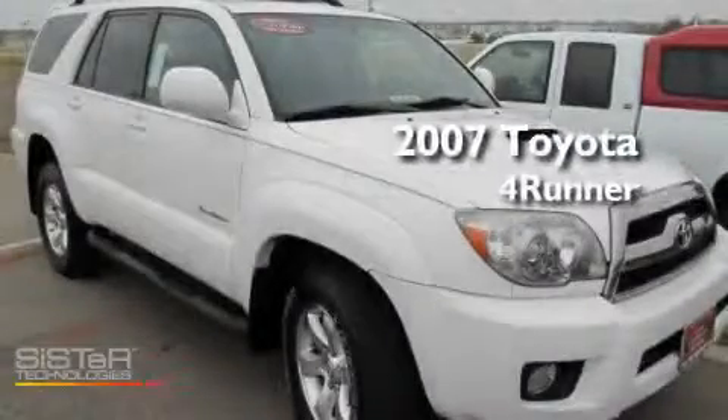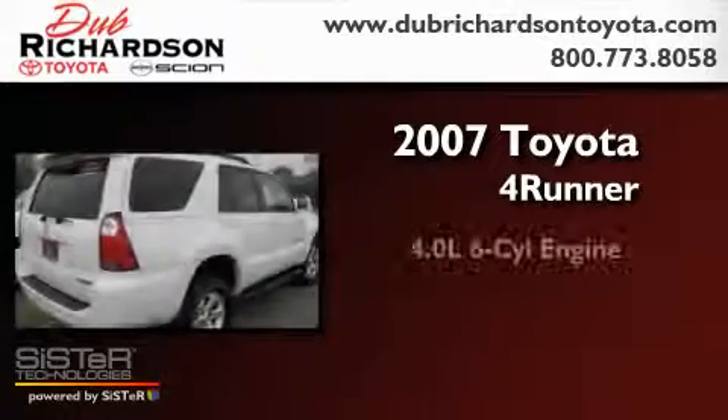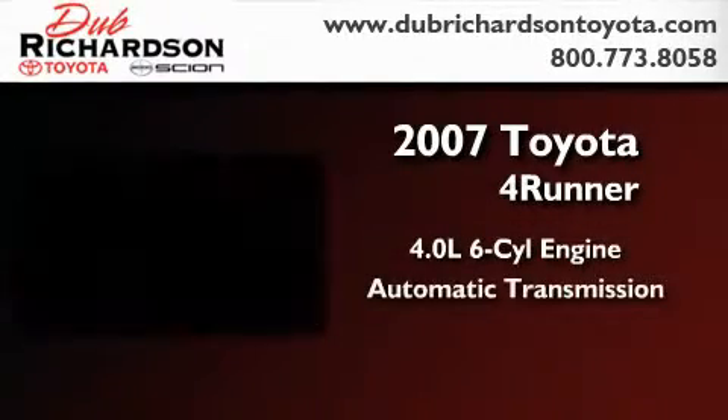This is a certified pre-owned 2007 Toyota 4Runner. It features a 4.0-liter six-cylinder engine and an automatic transmission.